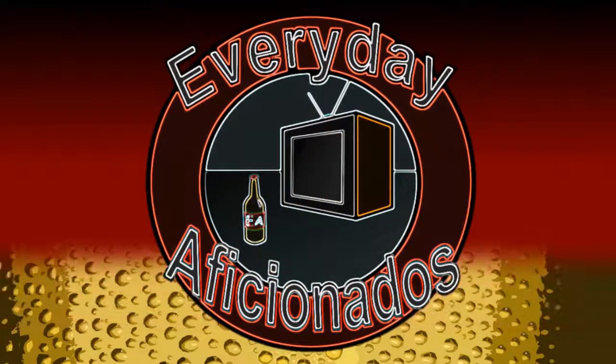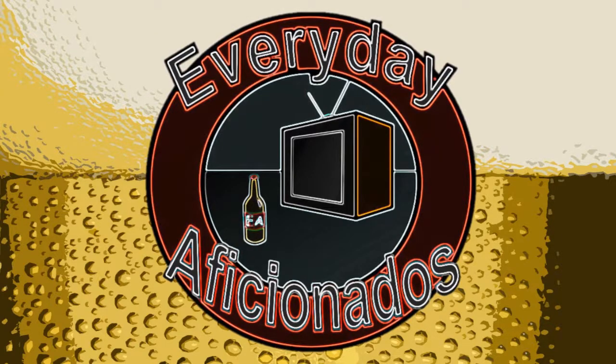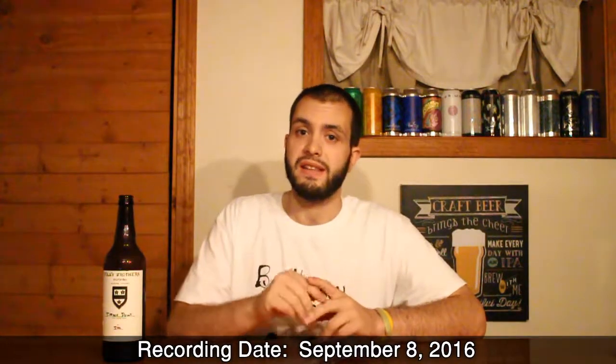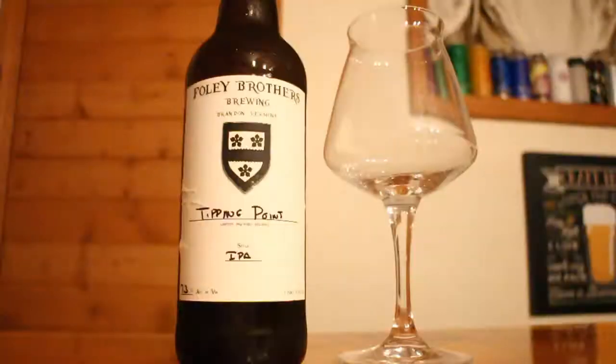We've reached a tipping point. Hey guys, Sean here from Everyday Aficionados, and today we're taking a look at the second beer out of the three beers that I picked up from Foley Brothers. This is a new IPA from them, and it's called Tipping Point.